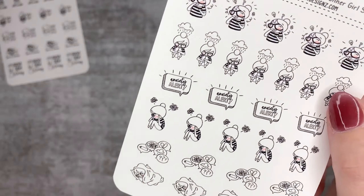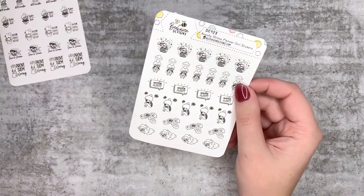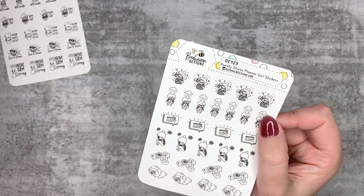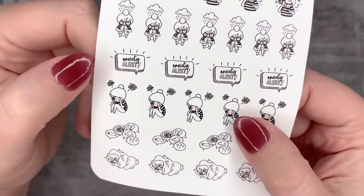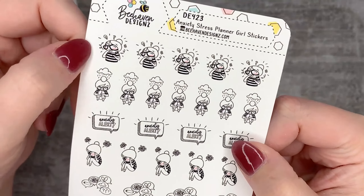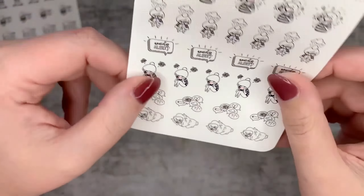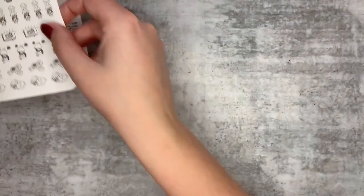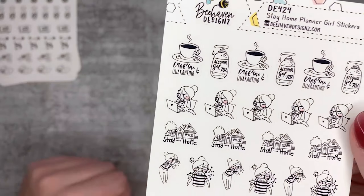Also coming soon are anxiety and stress planner girl stickers. As a very anxious person, these are a gorgeous addition to my planner for tracking anxiety - I don't like to write 'anxious day' because all days are anxious days, but I do like to mark it off when my head is going 100 miles an hour, or if I'm having a really low day, or if I just want to stay in bed. There's a whole lot of different options and I'm really looking forward to using these.